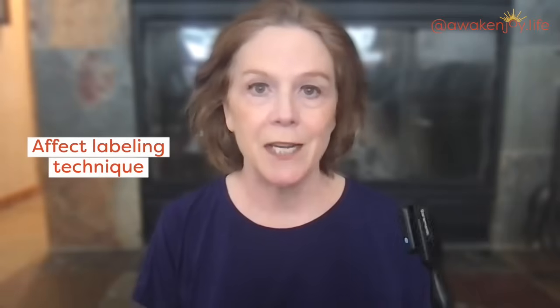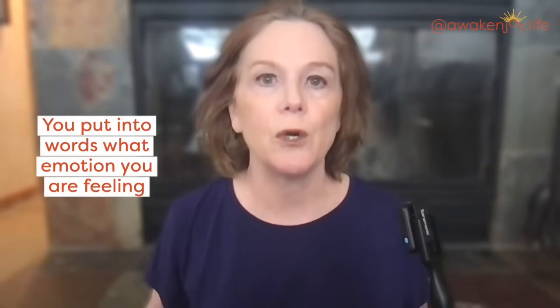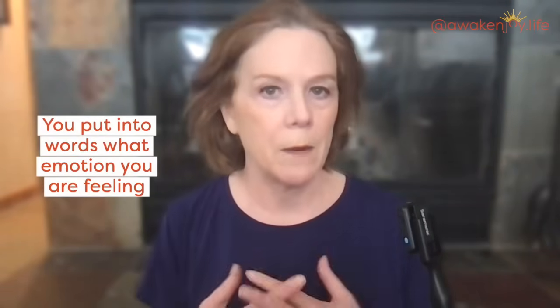This technique is called affect labeling. What that means is that you put into words what emotion you are feeling. Stay with me, because I will tell you why this works, and also what you can do to help it work.